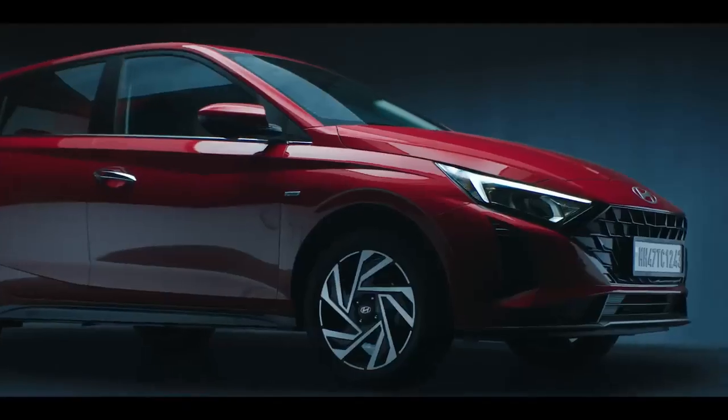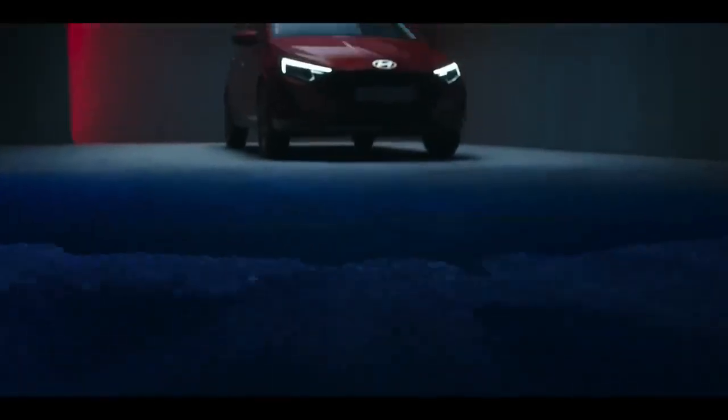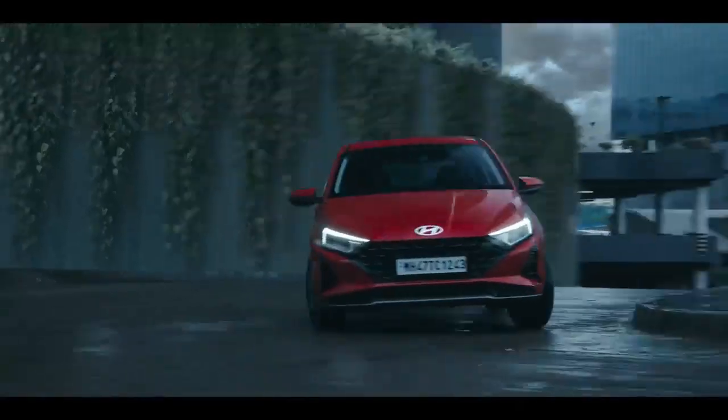The premium hatchback facelift we were waiting for so many times — finally, Honda has launched it. Yes, the facelift version has been launched. In today's video, we will talk about the specifications, features, and pricing.